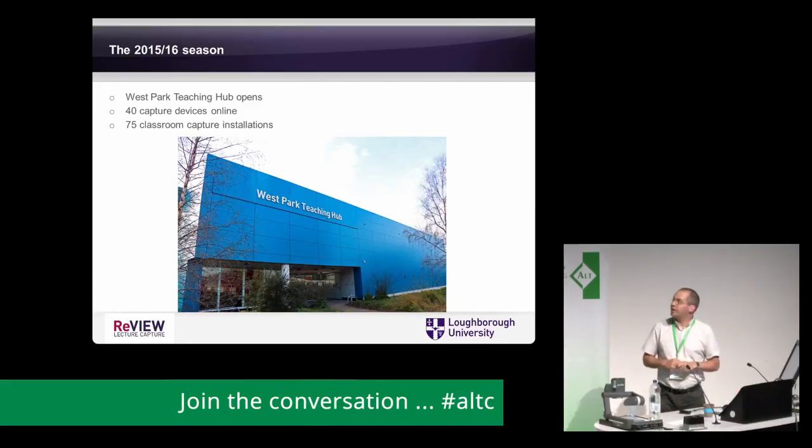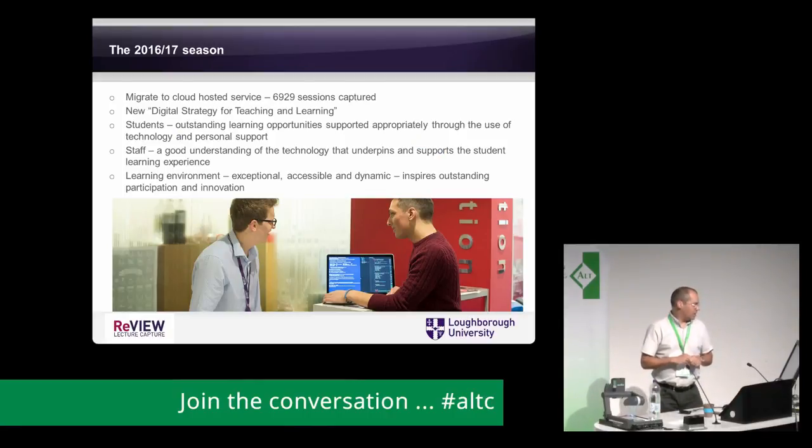We also opened the West Park Teaching Hub — or our own branch of IKEA as I call it. We now had 40 capture devices in rooms and another 75 classroom capture installations, covering around 90% of the main teaching rooms across campus. Moving on another year, we migrated the system, captured nearly 7,000 sessions that year, and then the game changed as we launched a new digital strategy for teaching and learning.